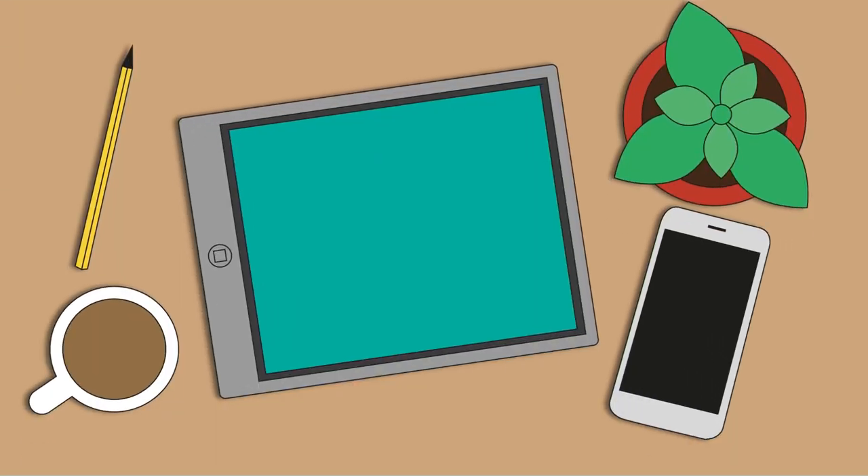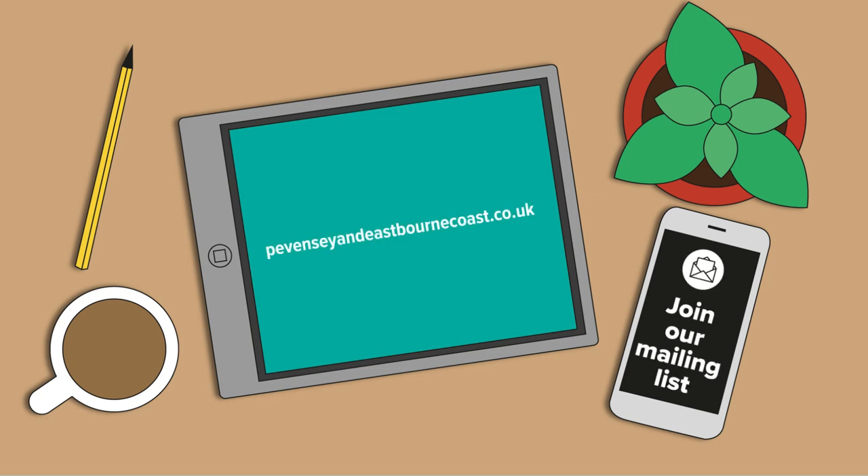For all the latest updates please visit the project website, or you can join the mailing list by emailing us.